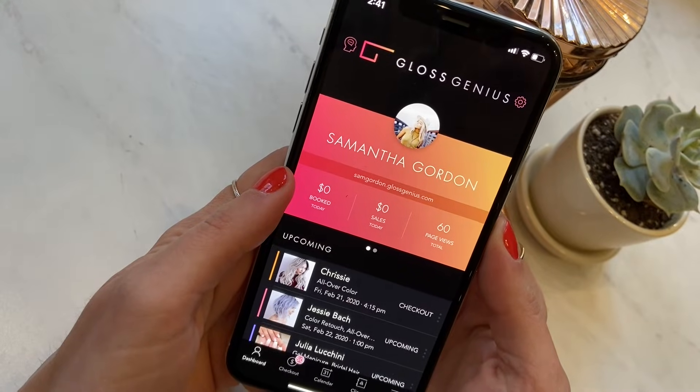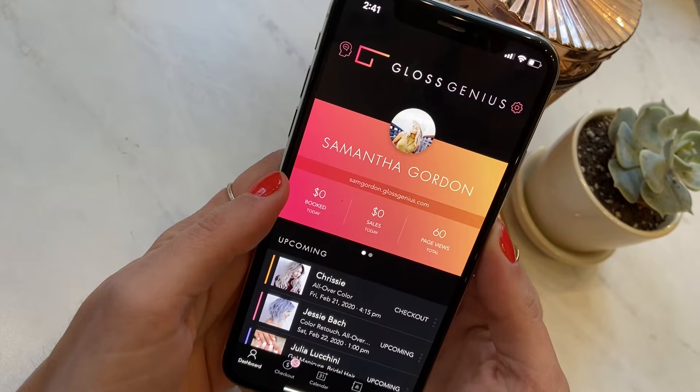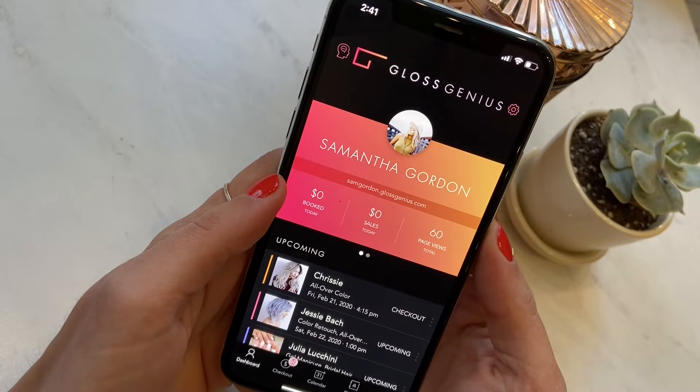Hey there, want to give you a quick overview of the Gloss Genius app. This won't cover everything since there's literally so much in here, but we'll point out some of our favorite features and hopefully this will give you a good sense of what we're all about.